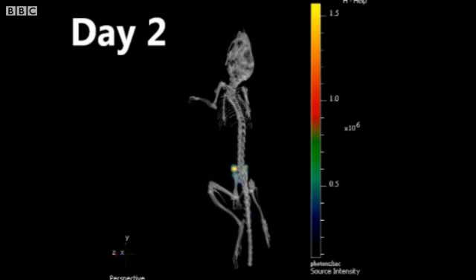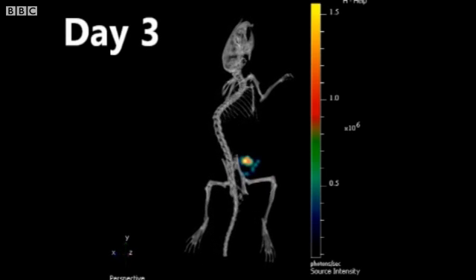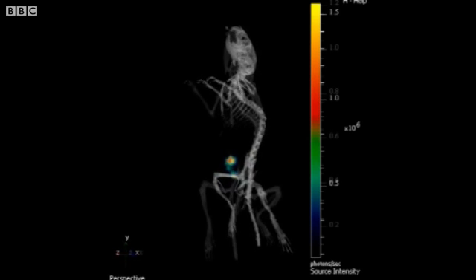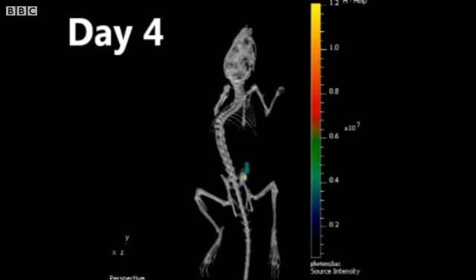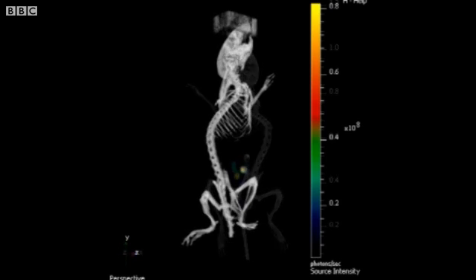For the first few days, the bacteria are found in fewer and fewer areas. Eventually, they are restricted to just one hotspot in a part of the gut known as the cecum. It is here the researchers believe the bug is adapting to the mouse's gut.